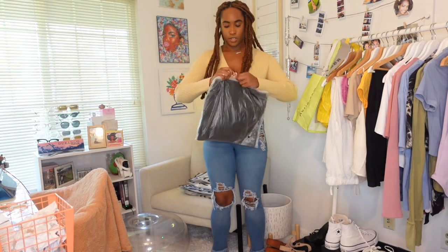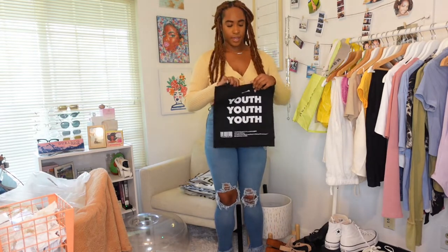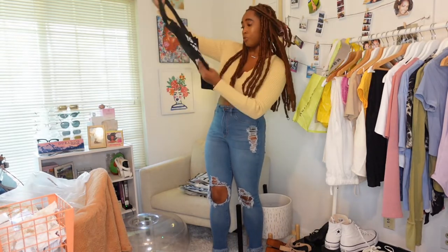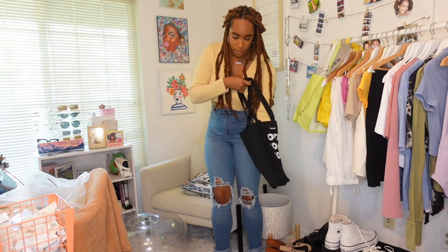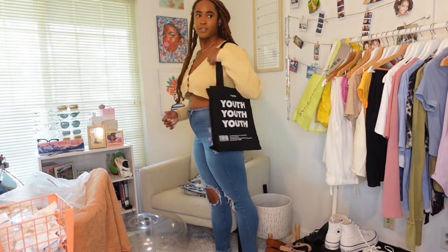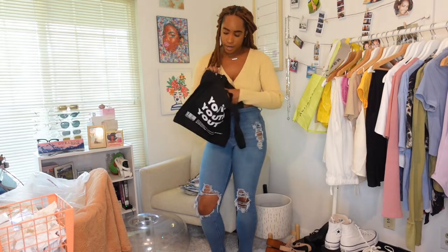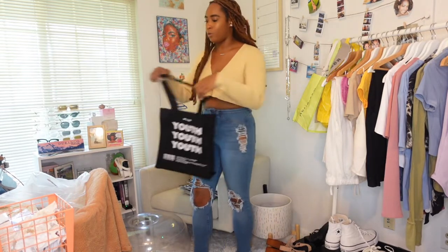First we're going to start off with the only bag I got — it's this canvas bag. It does have a graphic print on it that says 'Youth' with some random stuff about youth on it. It is black. I do have one other tote canvas bag but it gets dirty easily, so I got a black one — very simple, very cute — for those chill casual outfits. There's lots of room and a little pocket inside.